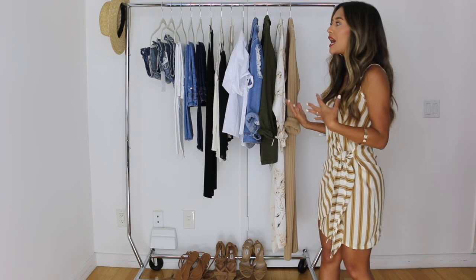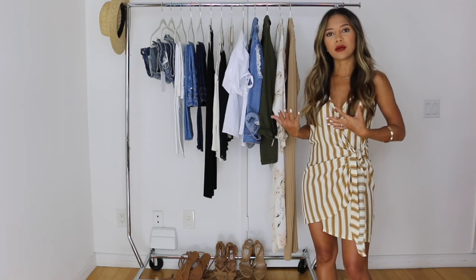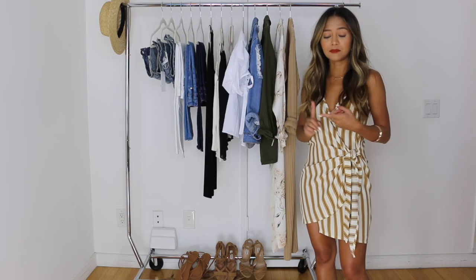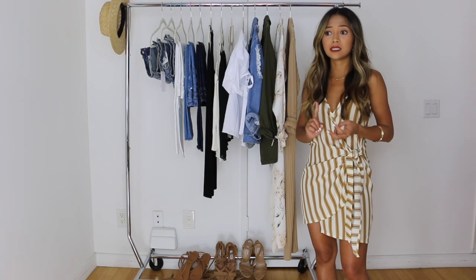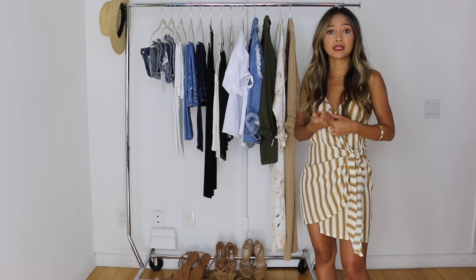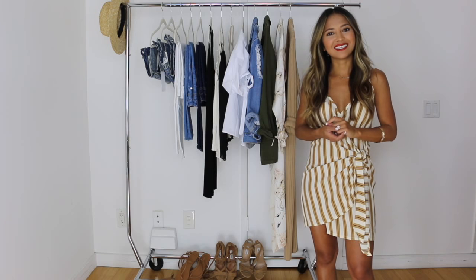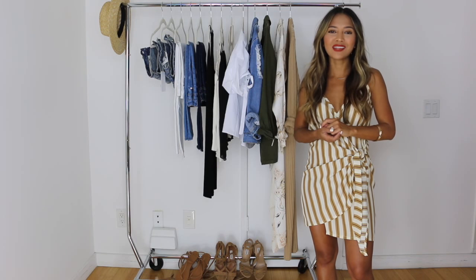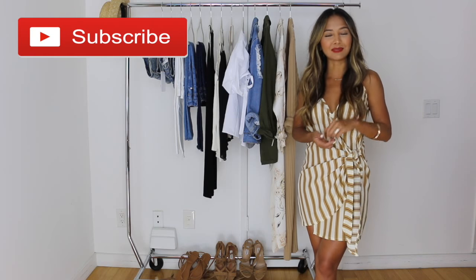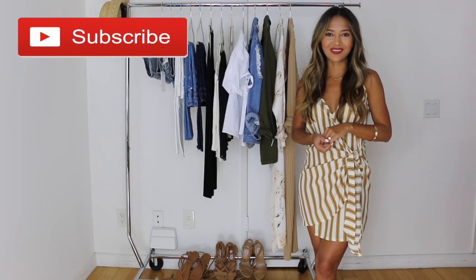These are items that I see myself wearing all throughout the summer that I'm going to keep rotating. They include things like basics, jackets, tops, shorts, dresses like the one I'm wearing, even shoes and accessories. If you're interested, please stay tuned. And if you're not already subscribed to my channel, please hit that red subscribe button right down below.